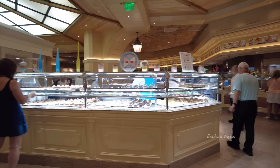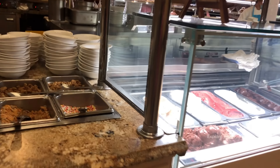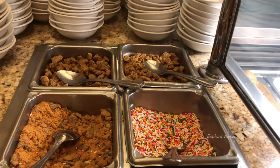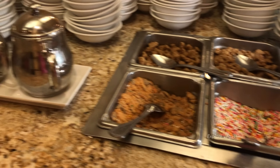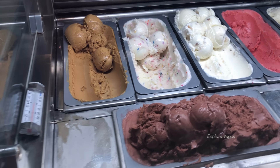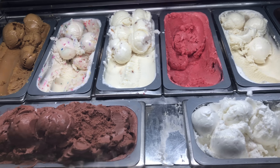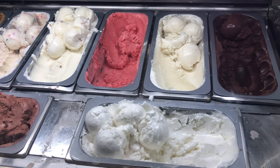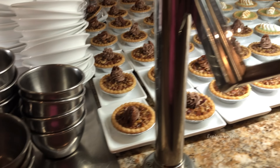We'll continue the tour with a look at the dessert section. Here are some ice cream toppings — granola, sprinkles, and Butterfingers — some chocolate and caramel sauce, and gelato. They have caramel salt, birthday cake, peanut butter, strawberry, chocolate, vanilla, lemon sorbet, and red raspberry sorbet.